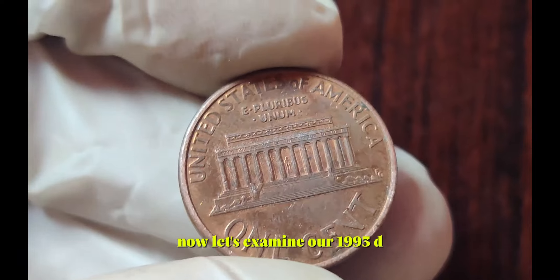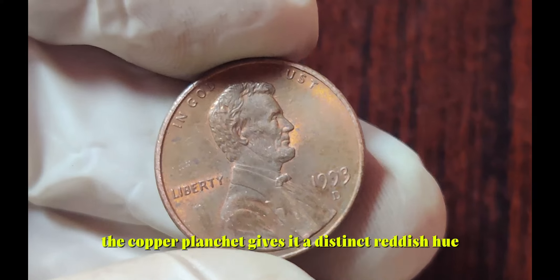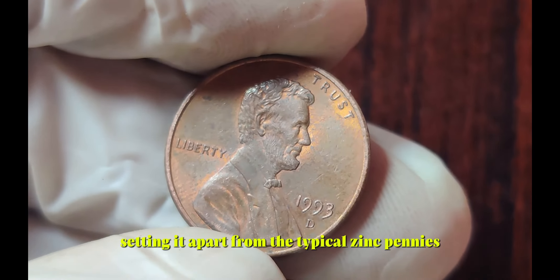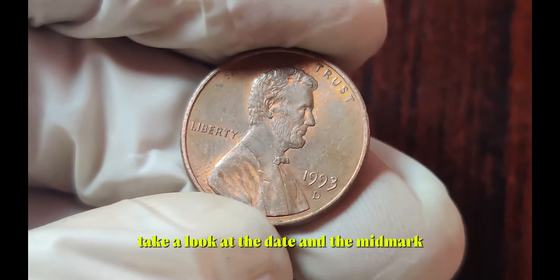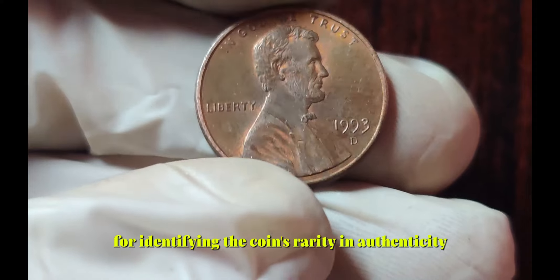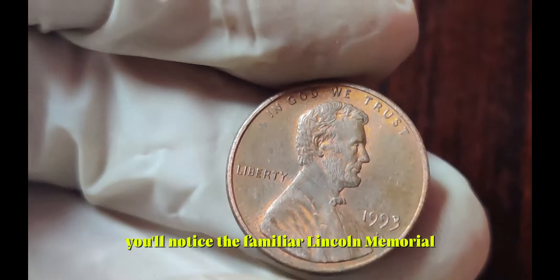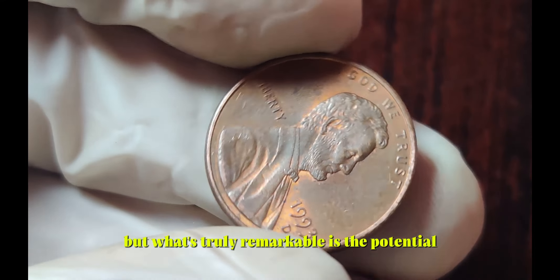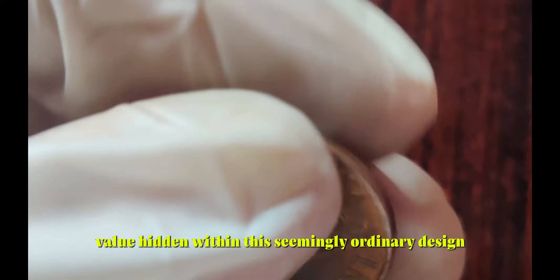Let's examine our 1993 D Lincoln penny closely. The copper planchet gives it a distinct reddish hue, setting it apart from the typical zinc pennies. Take a look at the date and the mint mark — these details are crucial for identifying the coin's rarity and authenticity. On the reverse side, you'll notice the familiar Lincoln Memorial, but what's truly remarkable is the potential value hidden within this seemingly ordinary design.